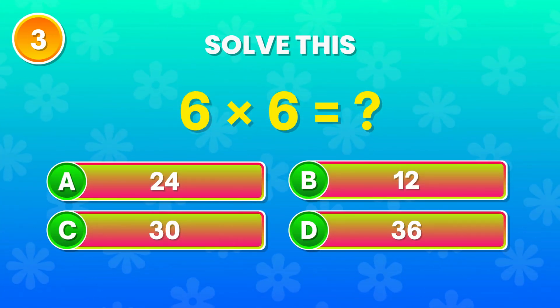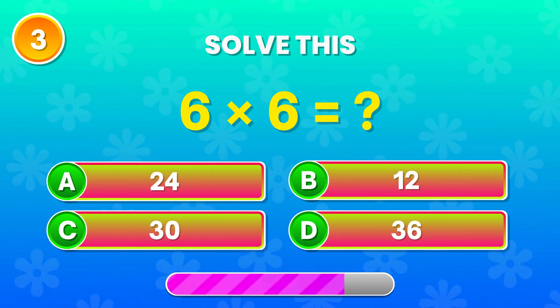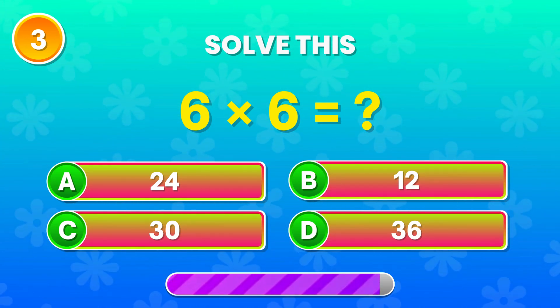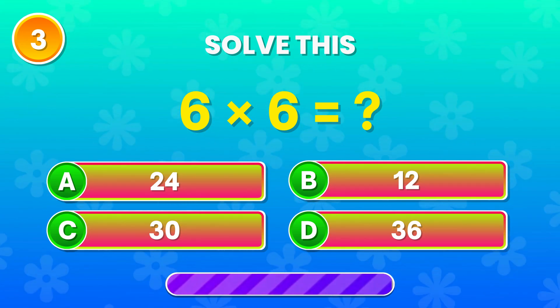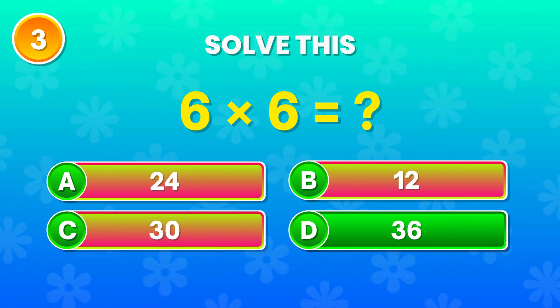6 times 6. What's your answer? You got it! 36 is correct! Fantastic!